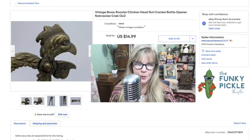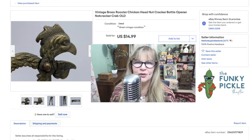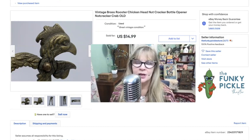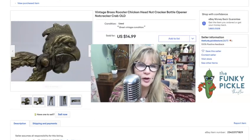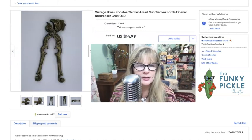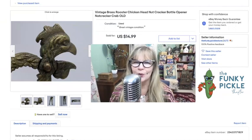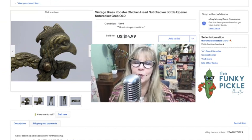Some of you might remember this old brass rooster from an antiques haul I did over the summer where I got a lot of really great antiques. I thought this was really great and figured it was going to sell for much more. When I got it home I was surprised it wasn't more valuable, but it's a cool bottle opener or nutcracker — or I guess you could break the shell of a lobster or a crab with it. Pretty cute. Paid 50 cents or a dollar for it and sold it for $15. Just a little bit unusual — good thing to look out for.